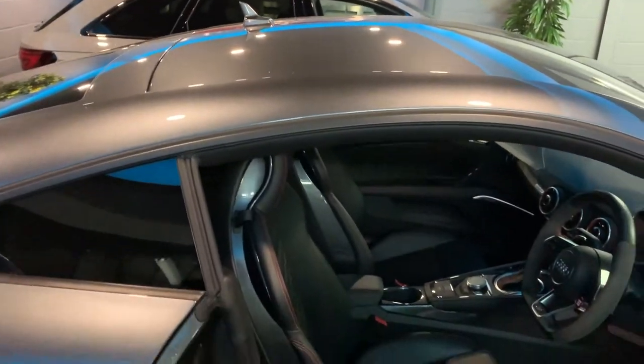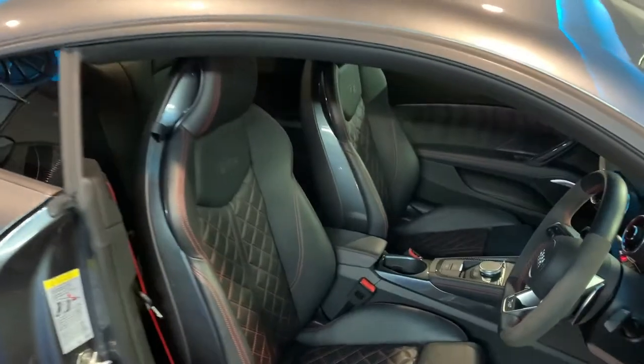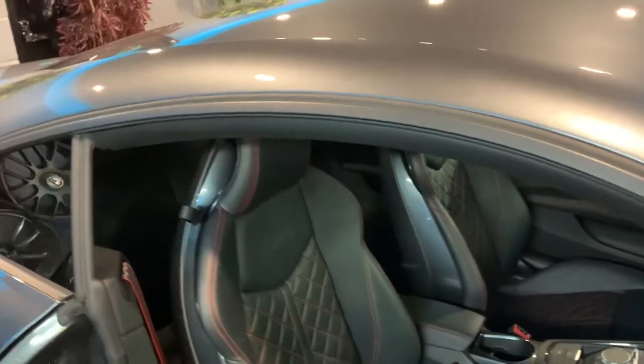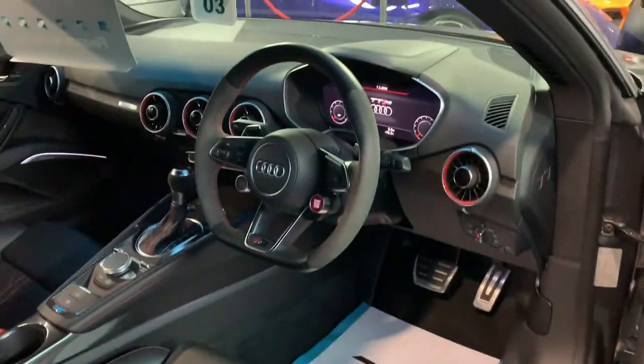I'll just show you inside — quilted leather. I'll get the key out of my pocket and show you properly inside. Nice little touch there when you open the door: Audi Sport illuminated sill. Stop/start button — let's have a little look.